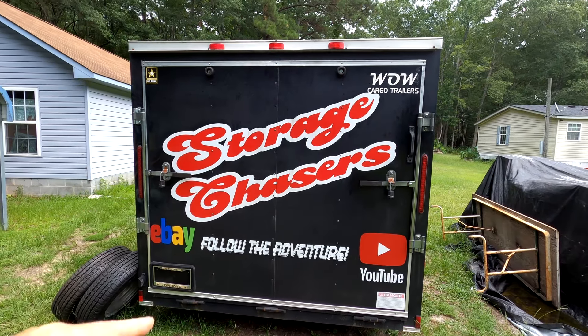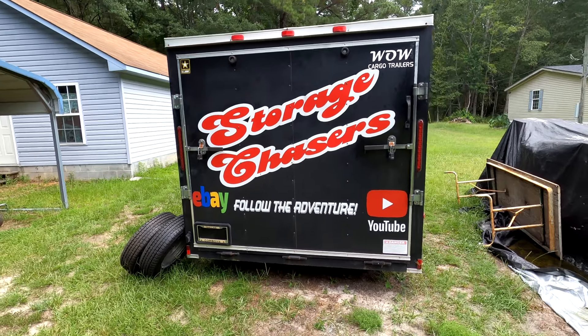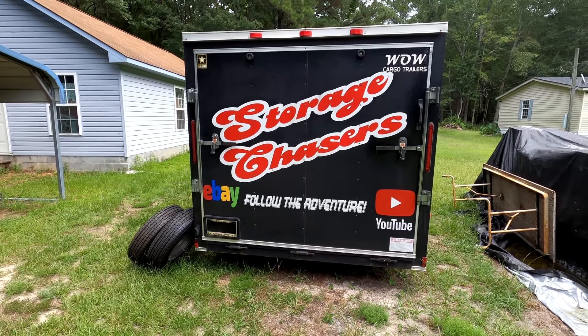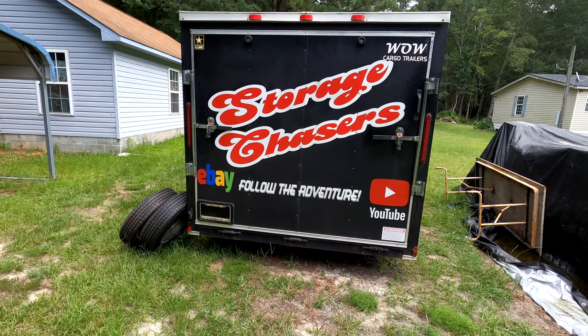Welcome back to Storage Chasers! We are at it again — we won two units, and we're about to head out and pick up one of them. Stay tuned so you can follow the adventure.